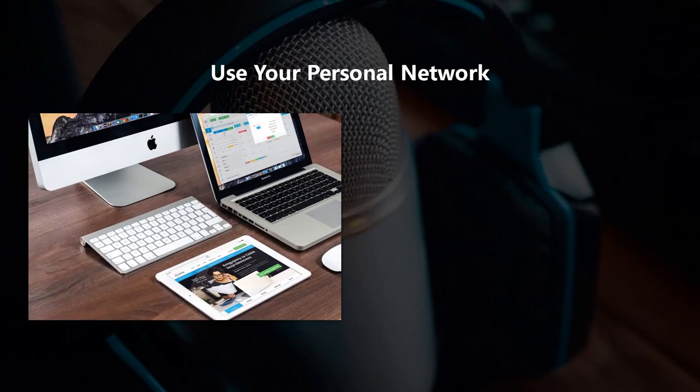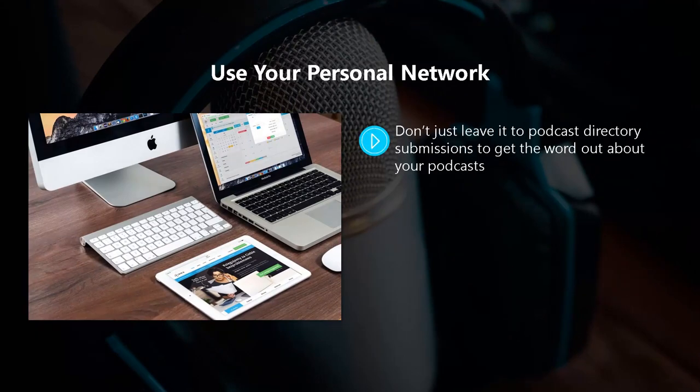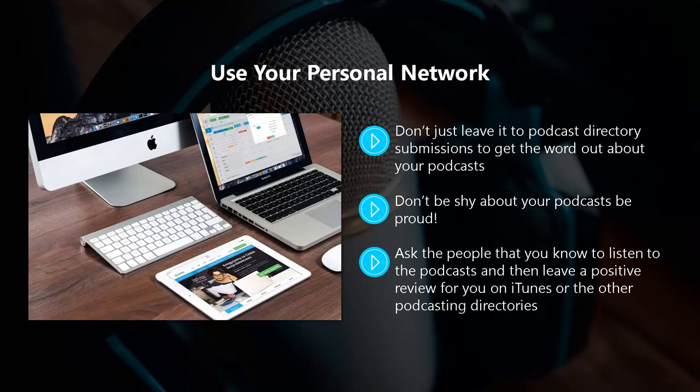Use your personal network. Don't just leave it to podcast directory submissions to get the word out about your podcasts. Take a look at your personal network, including your family members, friends, colleagues, and acquaintances. Don't be shy about your podcasts — be proud. You have put a lot of effort into creating really valuable podcasts, so ask your personal network to help you out in promoting them. Even if they are not interested in your podcast niche, they will know people that you don't that may be interested. Ask the people that you know to listen to the podcasts and then leave a positive review for you on iTunes or the other podcasting directories. Reviews are essential for your success, so do everything that you can to get them. When others see your reviews, they will be a lot more likely to listen to your podcasts.